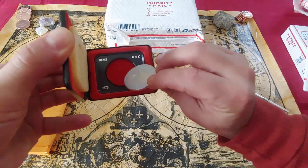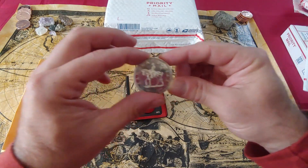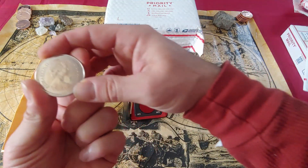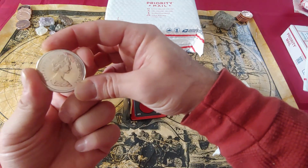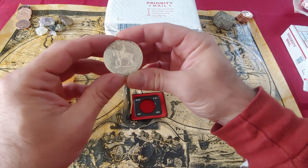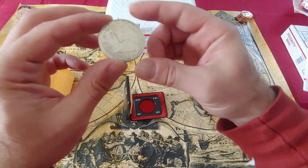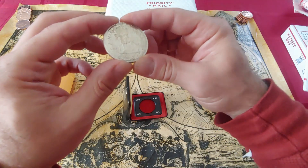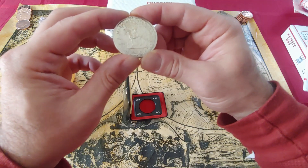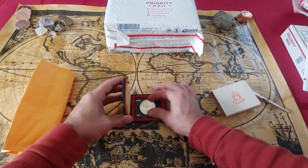Now I'm still relatively new to stacking and collecting, so I'm not going to be able to provide much knowledge on what I'm looking at here — feel free to leave some comments below. But this is pretty awesome. I don't even know if this is silver — I've got a lot of research and homework to do. Oh, 1973! That's cool. 1873 to 1973 Canadian dollar — that's awesome.